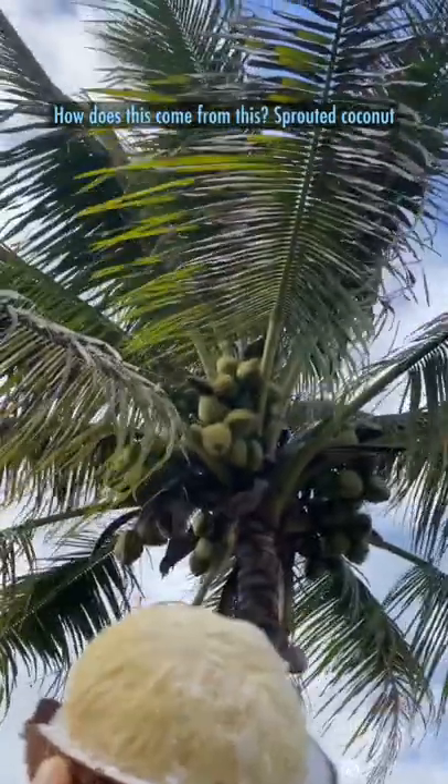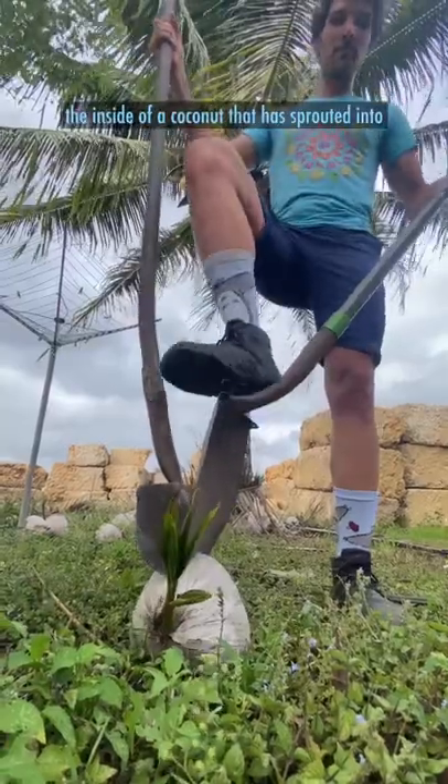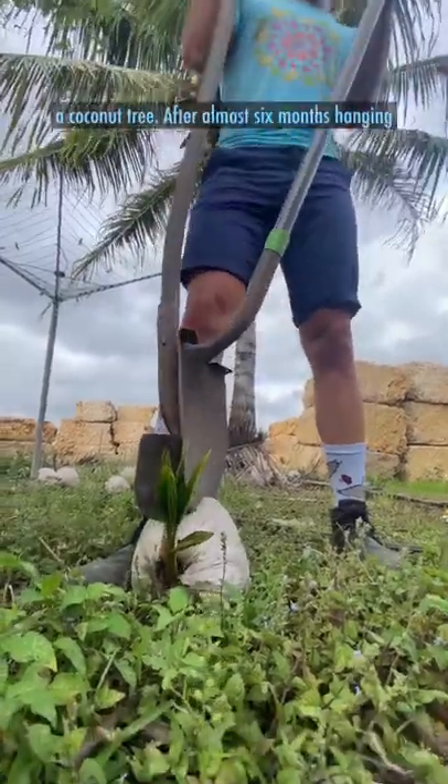How does this come from this? Sprouted coconut is a pillowy cloud of goodness that comes from the inside of a coconut that has sprouted into a coconut tree.